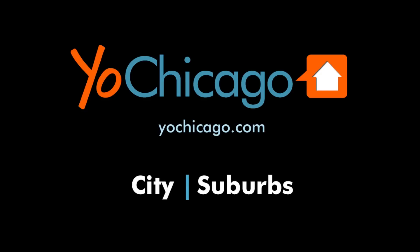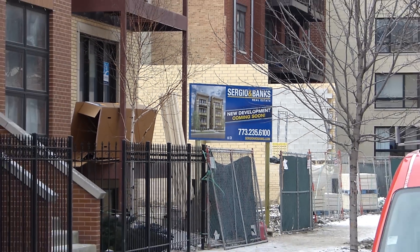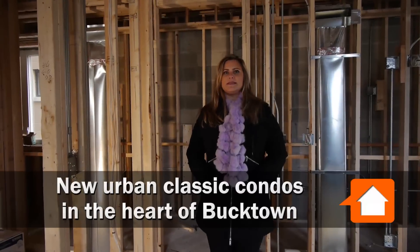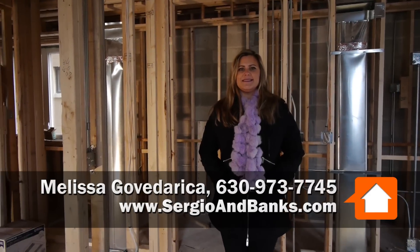Joe Zekas from YoChicago.com. I'm in Bucktown across from the ever-popular Clock Tower Lofts, in a great location here with Melissa from Sergio & Banks. Hi, Joe. What's going on here?